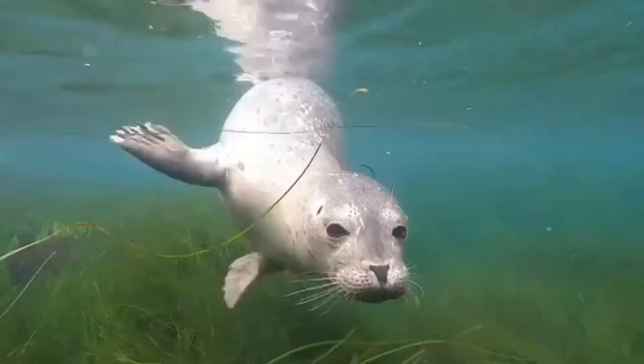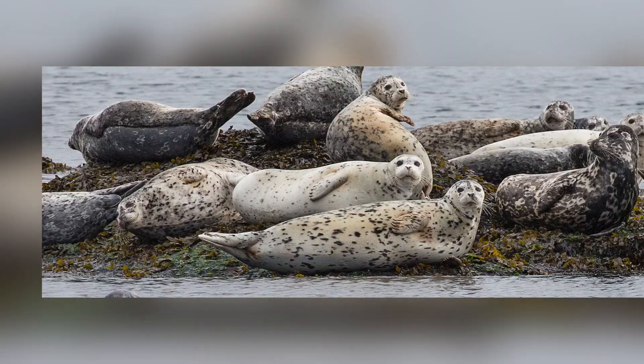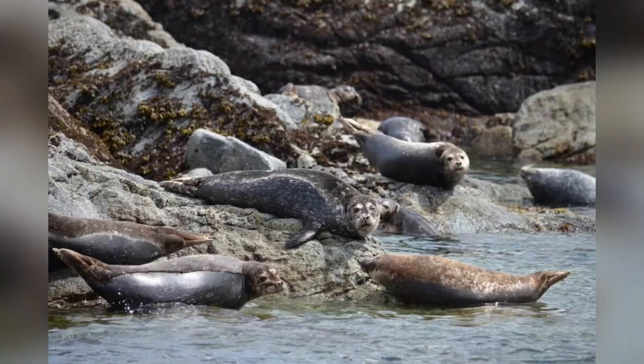Harbor seals are generally solitary in the water — sort of like the introverts of the seal world — but on land they often gather in large groups. Why? Safety in numbers and a better chance to pick out a good lounging spot, of course.